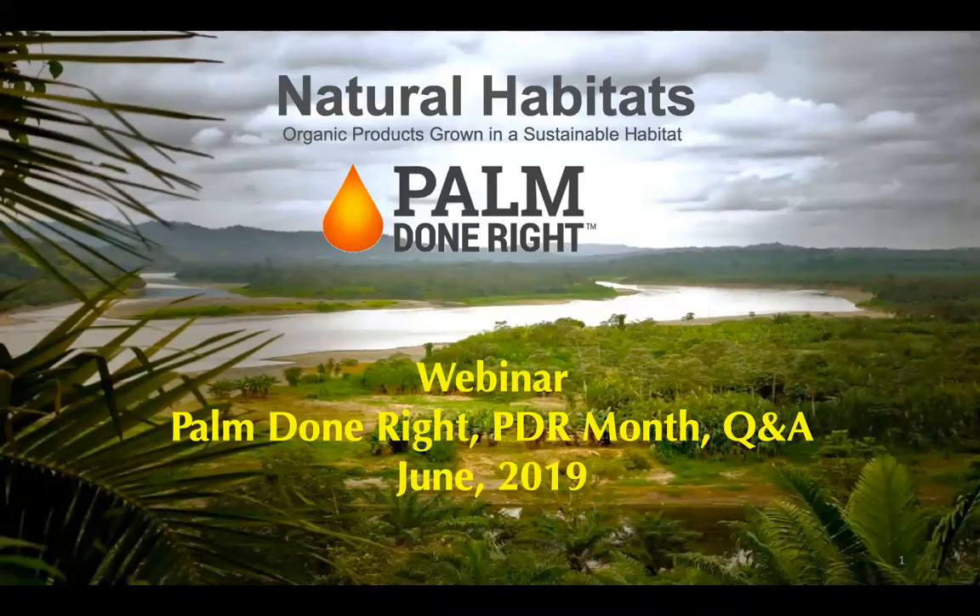A warm welcome to you all joining us today at this Palm Done Right webinar. This webinar is hosted by Natural Habitats Americas. From our side, there's Caroline Warren, Sales Director, Angie Redberg, PDR Program Coordinator, and my name is Monique van Wijnberge, Sustainability and Corporate Communications Director.